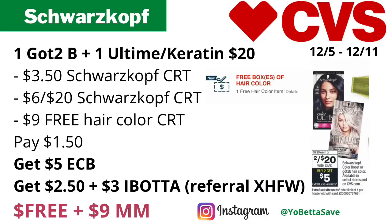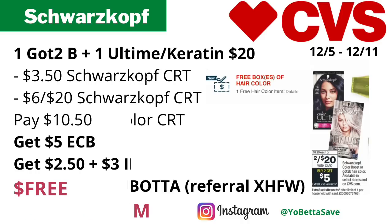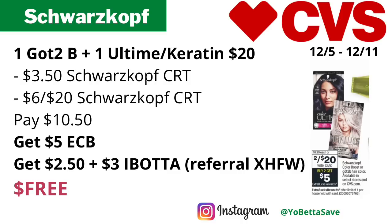This will also track for the CVS hair color promotion — buy seven hair colors, get the eighth one free. If you don't have the free hair color CRT for the Schwarzkopf hair color deal, that's okay — you can still get this deal for free without it.